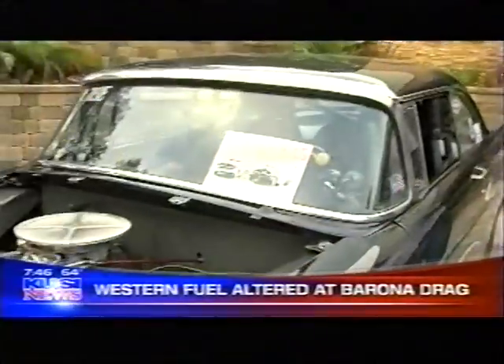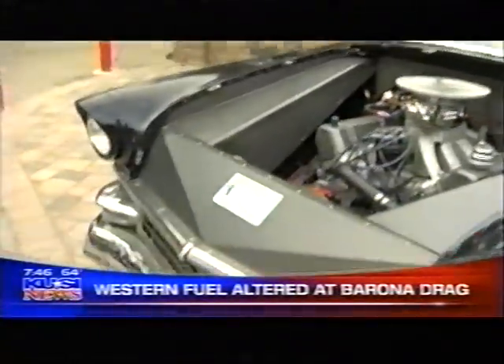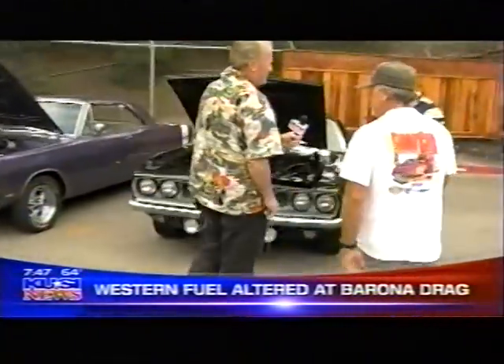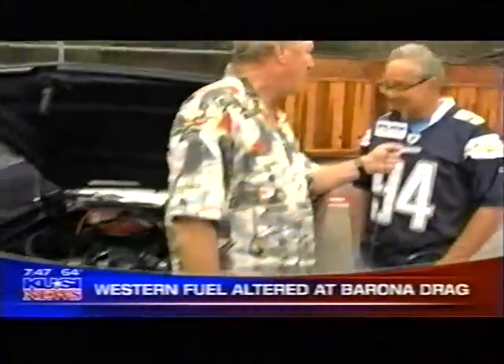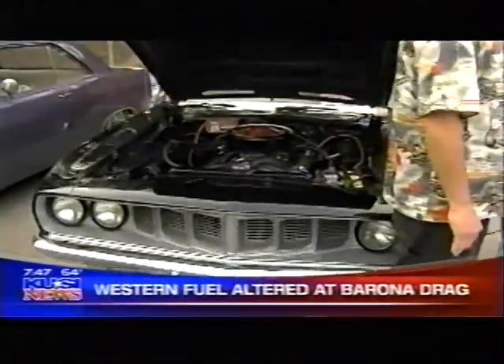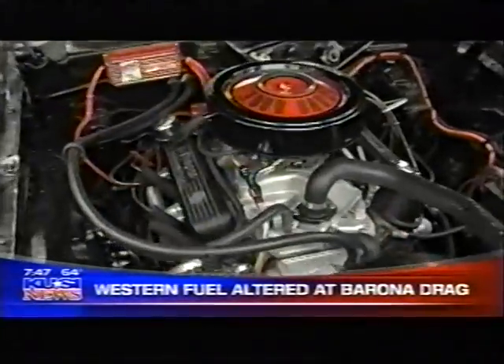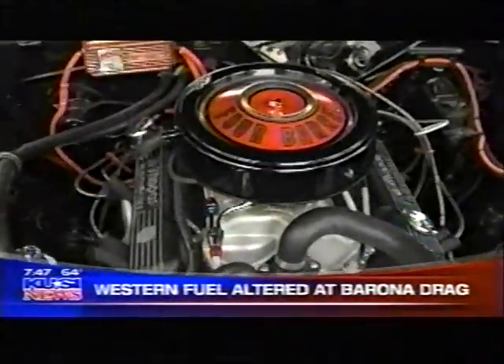You must have a Mopar in this group someplace. We've got a few Mopars over here — let's go take a look. This one's not quite as wild. Tell us about your car. It's a 1970 Plymouth Barracuda Cuda with a 340, pretty much stock. And you run it up at the Barona Drags? I'm thinking about it, yes.